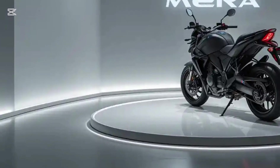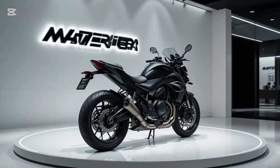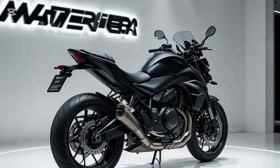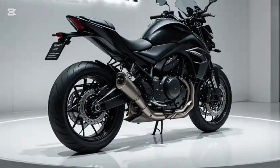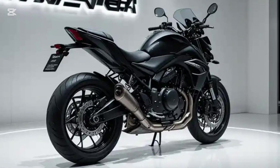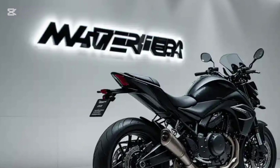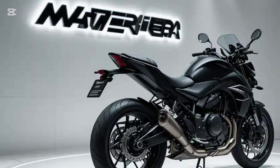As for pricing, the Matter Era is positioned competitively in the market, with a price range of approximately 1.75 lakh rupees to 1.85 lakh rupees ex-showroom, placing it in the premium electric bike category. While this might seem expensive compared to some entry-level petrol bikes, the long-term savings on fuel and maintenance make up for the initial investment. Moreover, with various government subsidies and incentives for electric vehicles, buyers can expect some price reductions depending on their location.